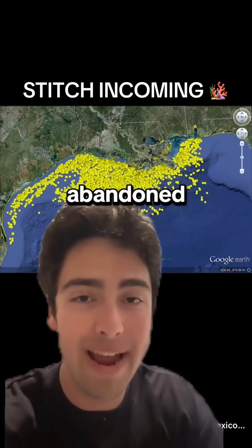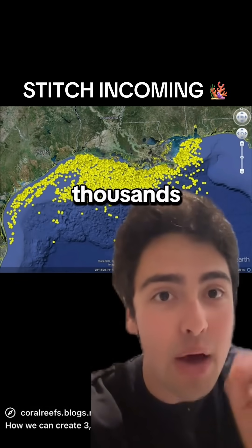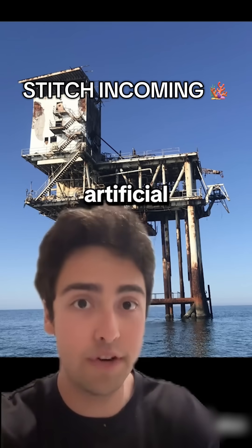There are a lot of abandoned oil rigs in the Gulf of Mexico — literally thousands of them, which is not something that anybody thinks about. One of the few good upsides is that they can be converted into artificial reefs.